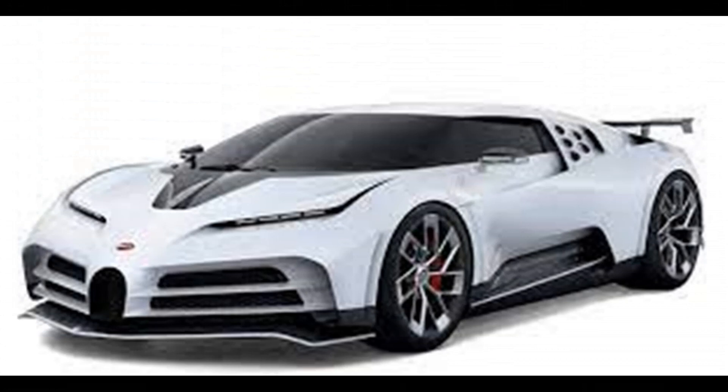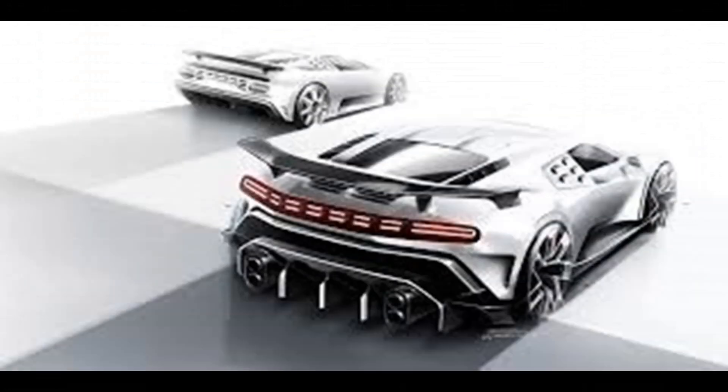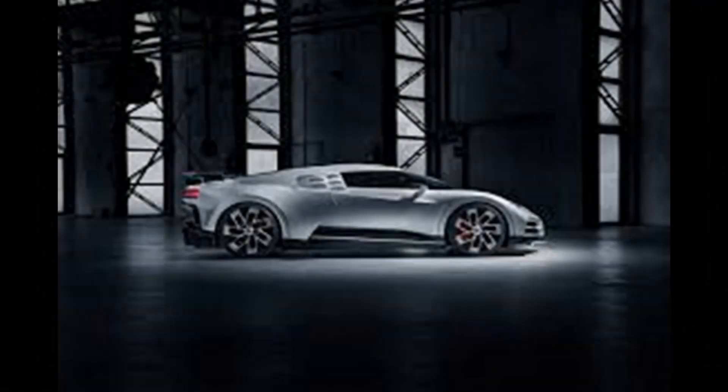The Bugatti is used to build a new machine. In Pebble Beach, the Bugatti is designed to build a new machine. The Bugatti Epoch Charles and E-Bandamato Acer is a new car.